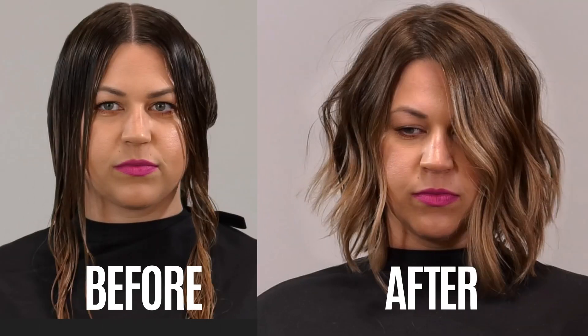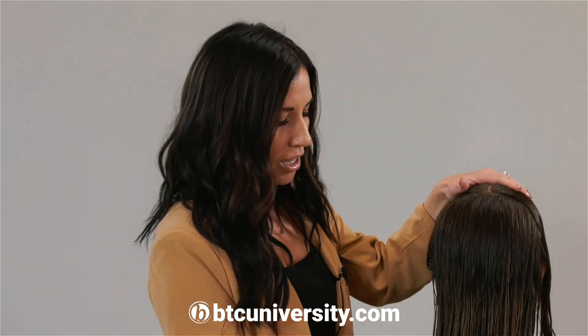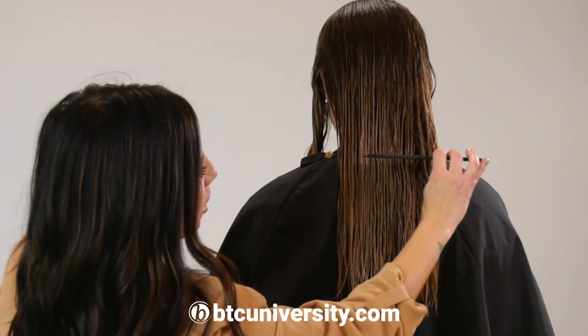This is what intimidates all hairdressers: someone walking in with hair halfway down their back and saying they want a textured short cut.